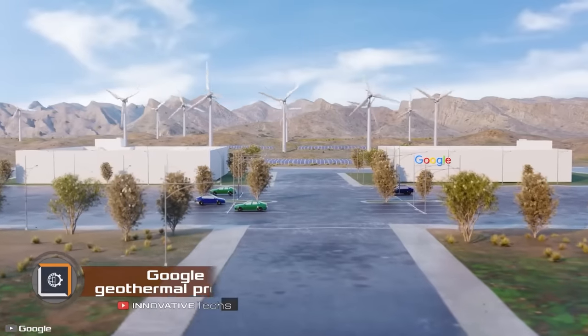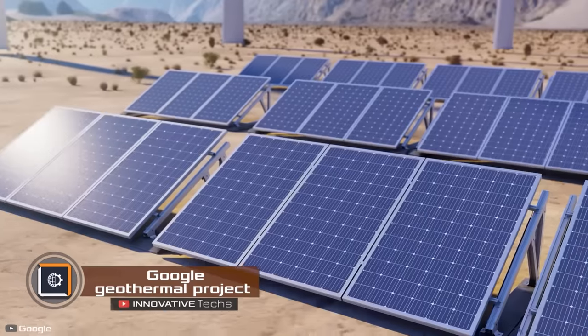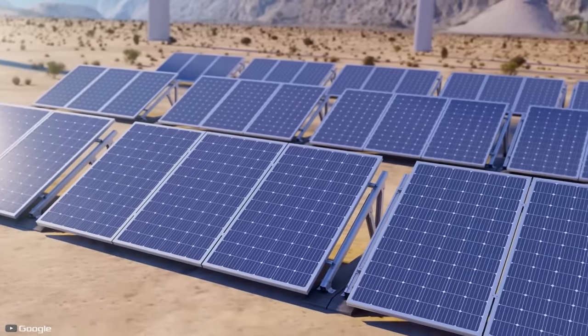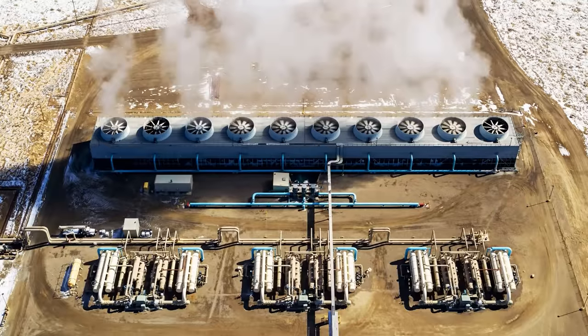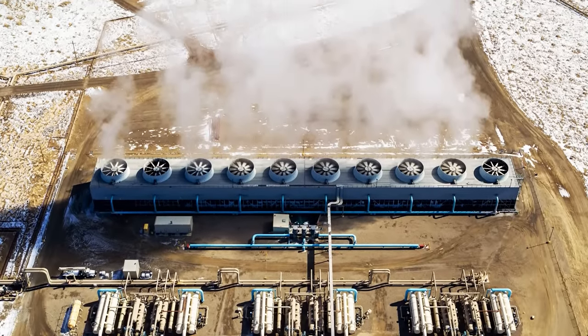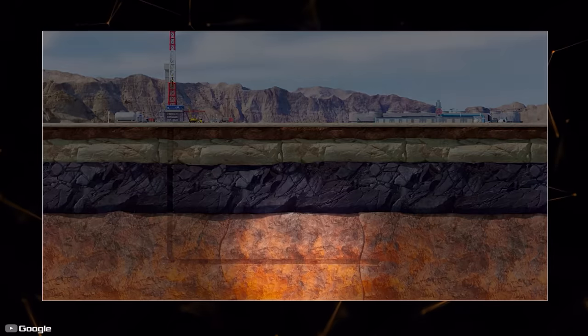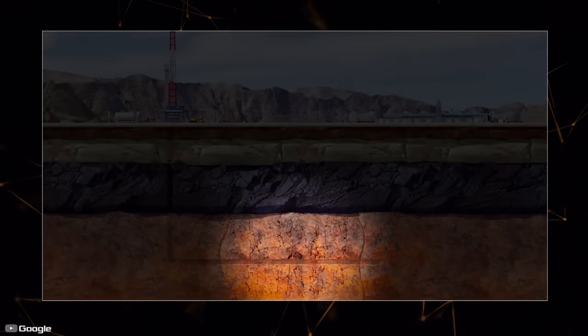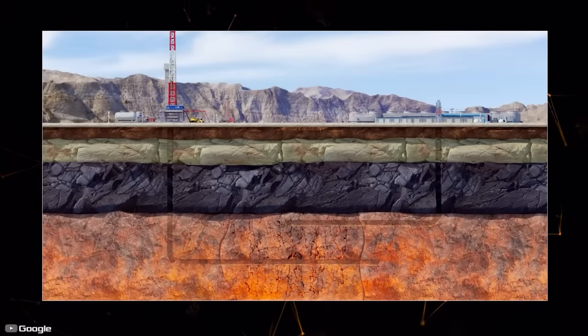Google has announced the launch of an innovative geothermal power plant in Nevada. This plant aims to power massive data centers located nearby using clean energy. This method of harnessing green energy is borrowed from the oil and gas industry. Two horizontal wells, positioned one above the other, are drilled about 8,000 feet deep. Then, by injecting water into the lower well under high pressure, micro-cracks are created in the Earth's crust.